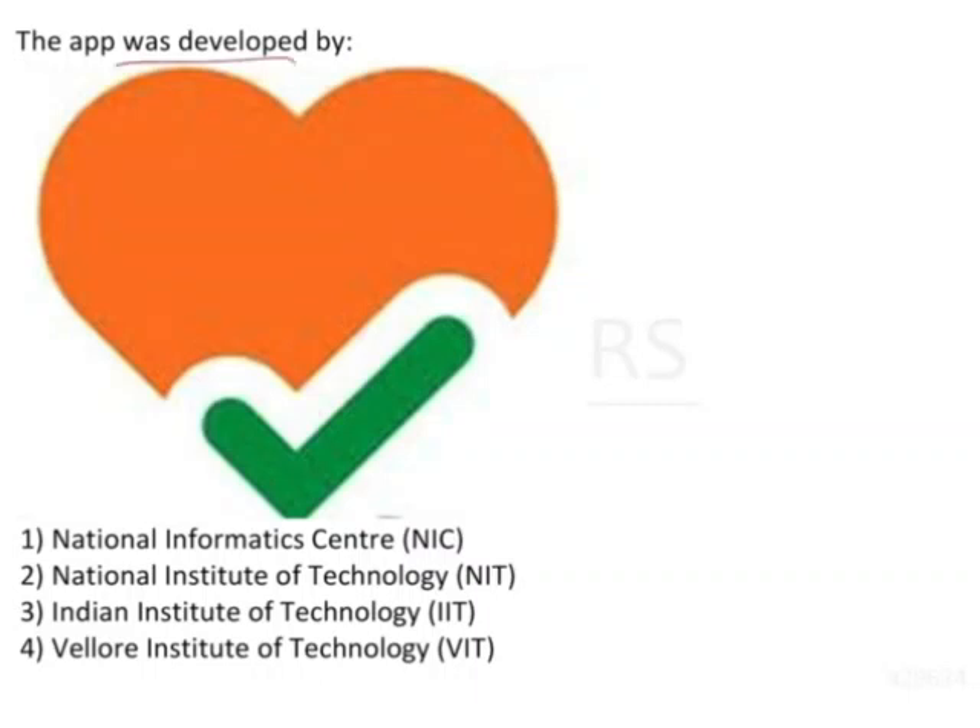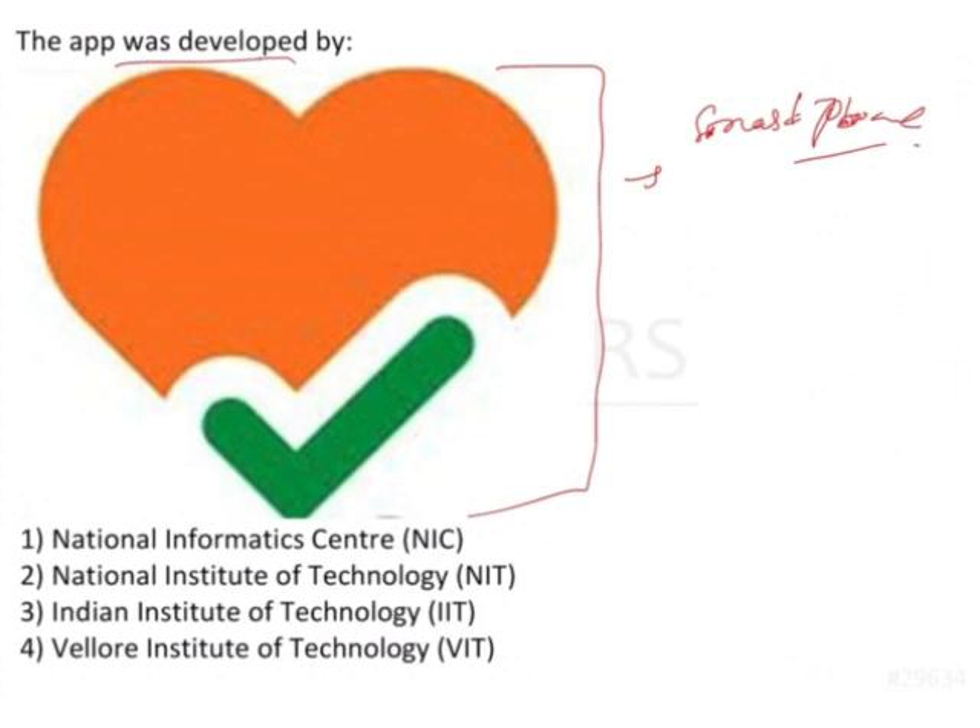The app was developed right. This is a very common symbol. Whoever is using a smartphone nowadays in India, they will know and they should know what this is. The question here is who has developed this one. The options are: National Informatics Center, NIT, IIT, and BIT. I think I don't have to explain much about this one because everybody knows about it.